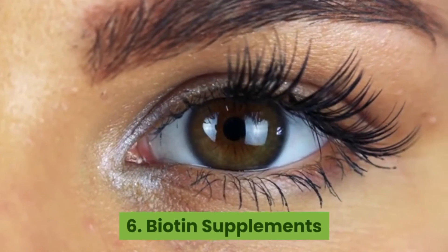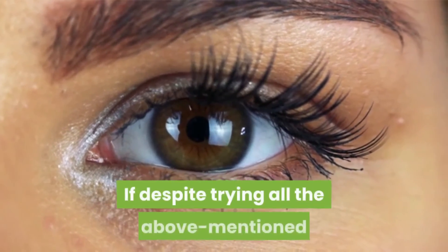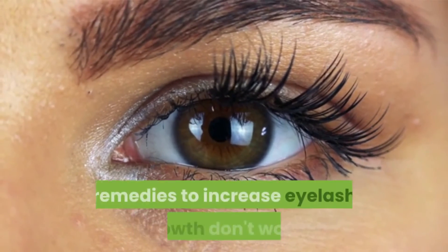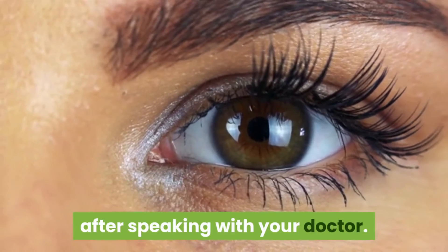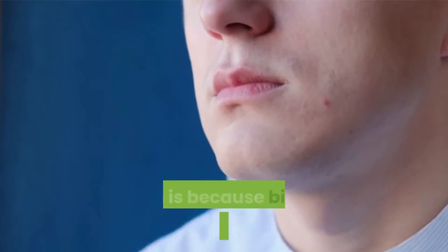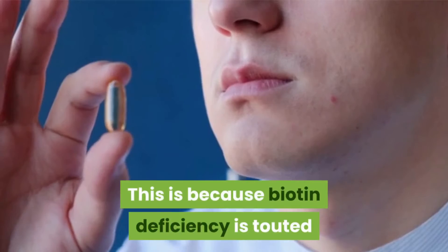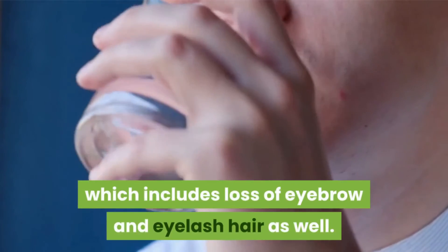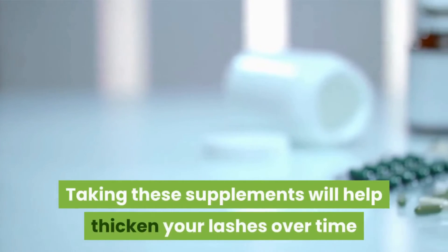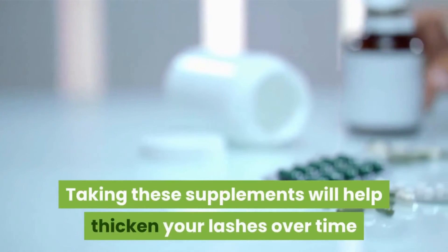Number six: Biotin supplements. If despite trying all the above-mentioned remedies to increase eyelash growth they don't work, then you can start consuming biotin supplements after speaking with your doctor. This is because biotin deficiency is touted to be the number one cause of hair fall, which includes loss of eyebrow and eyelash hair as well. Taking these supplements will help thicken your lashes over time and make them appear long and strong.